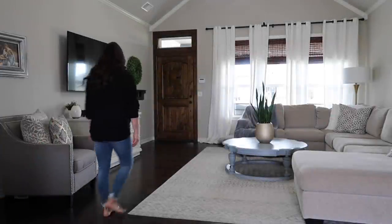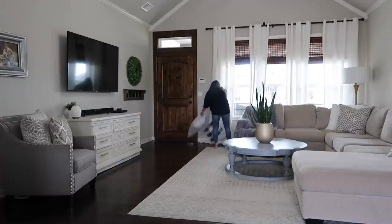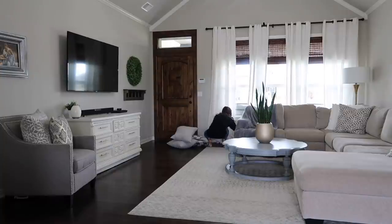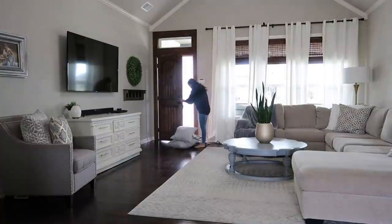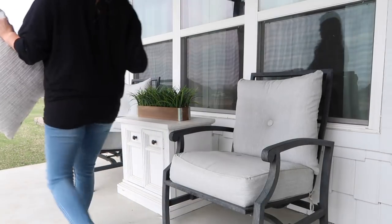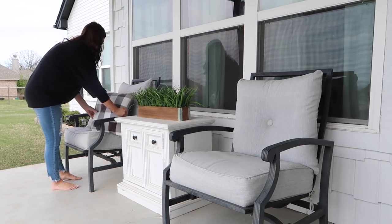The next thing I'm going to work on — I had stuck all of our outdoor pillows inside because we had a really bad storm come through last night. When I know a storm is coming, I just go ahead and grab all those pillows and any decor that might get blown over. We're in Oklahoma so it's already windy. I had stuck these behind my sectional, so now I'm going to take them out to my porch and put everything back where it belongs.